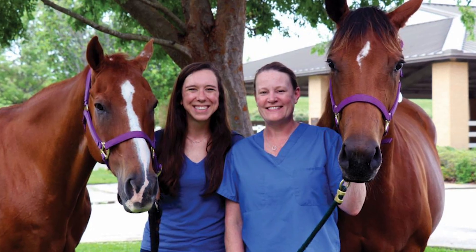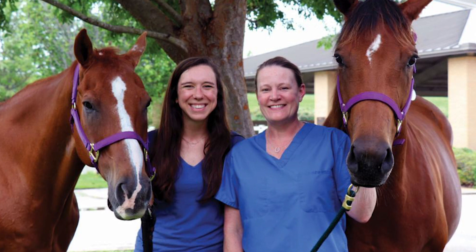My name is Laura Riggs and I am an associate professor of equine surgery here at LSU. I've been here about 13 years. In the last 10 years, I've been able to increase the number of horses that can be saved when a catastrophic fracture occurs.